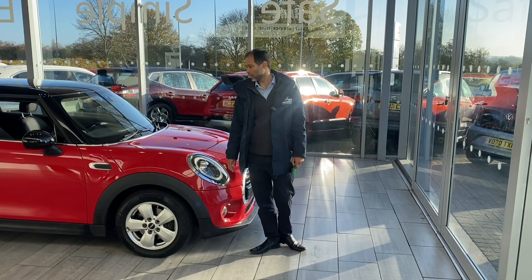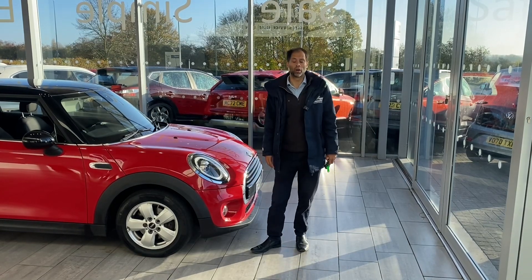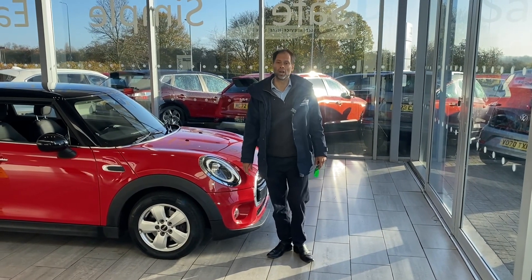Good morning, welcome back to Tame Cars. Here we have a lovely Mini Cooper. We've just taken this back in part exchange, previously sold by ourselves.